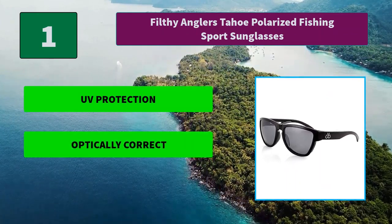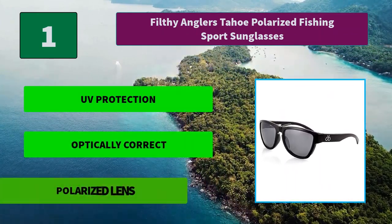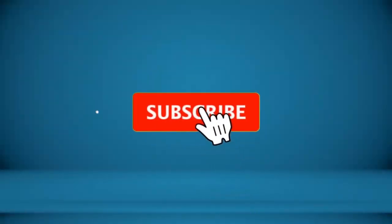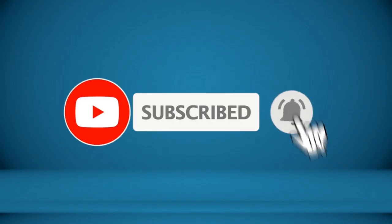Number 1: Filthy Anglers Tahoe Polarized Fishing Sport Sunglasses. The Filthy Angler brand is based upon anglers who go above and beyond. Whether it's freshwater or saltwater, you are on the water enjoying the sport of fishing. Main Features: UV Protection, Optically Correct, Polarized Lens.